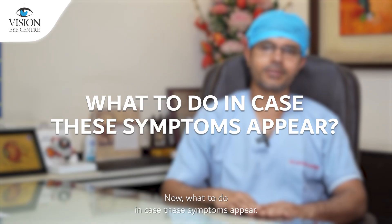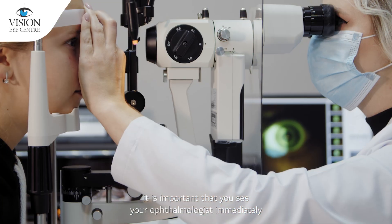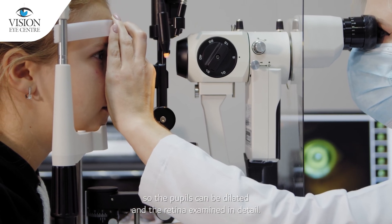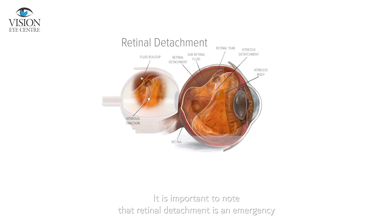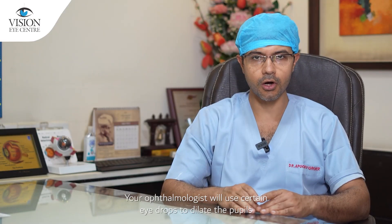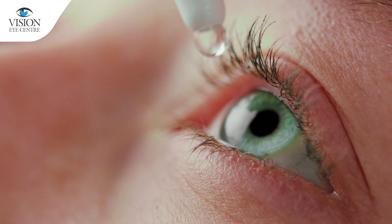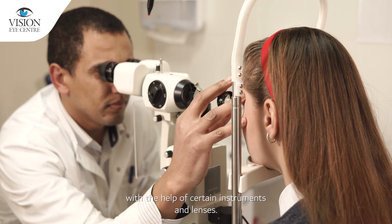What to do in case these symptoms appear? It is important that you see your ophthalmologist immediately so the pupils can be dilated and the retina examined in detail. Retinal detachment is an emergency which requires urgent treatment to preserve any vision and prevent permanent loss of vision. Your ophthalmologist will use certain eye drops to dilate the pupils and then have a good look at the back of the eye with the help of certain instruments and lenses.